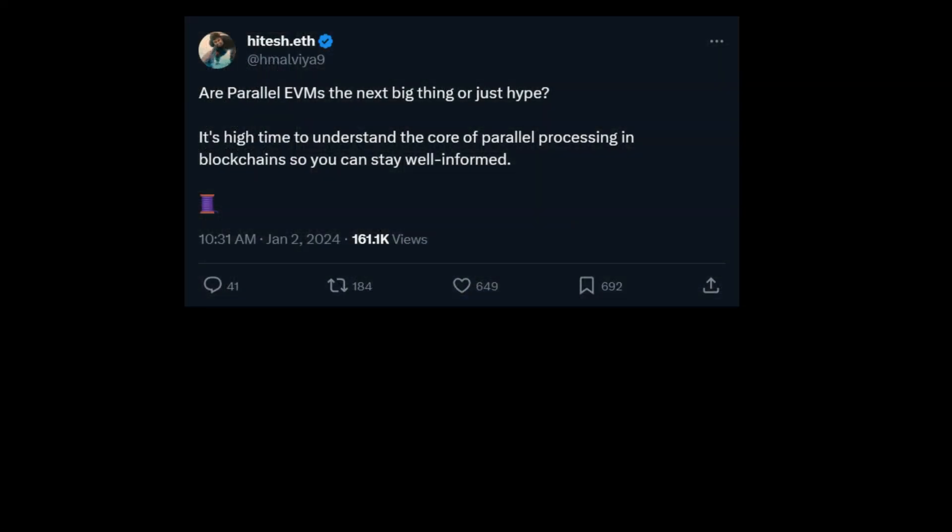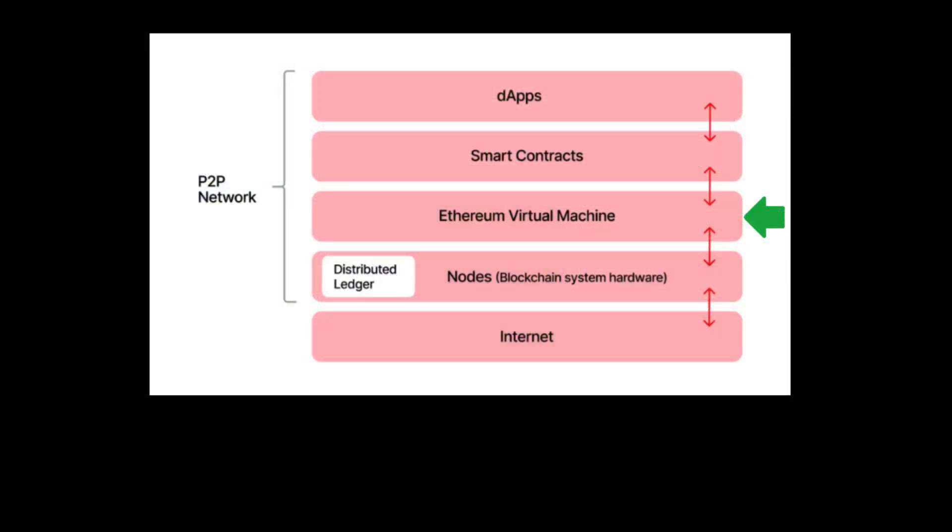I want to give a shout out to Hitesh Malvia on X, whose post on this topic piqued my interest and led to this video. Let's dive in. A VM, or virtual machine, is at the heart of the blockchain — it is that piece of software that actually processes transactions on the blockchain. This software is called the EVM on Ethereum and the SVM on Solana.